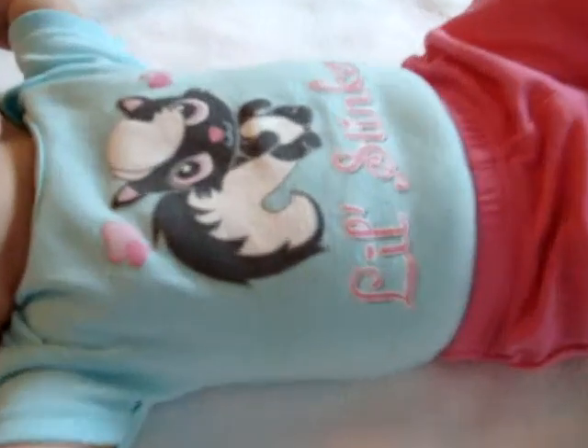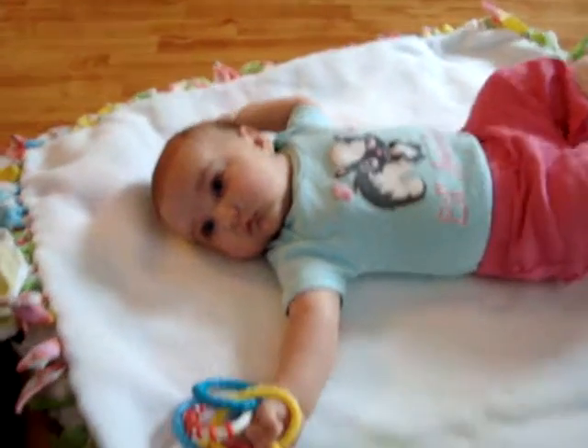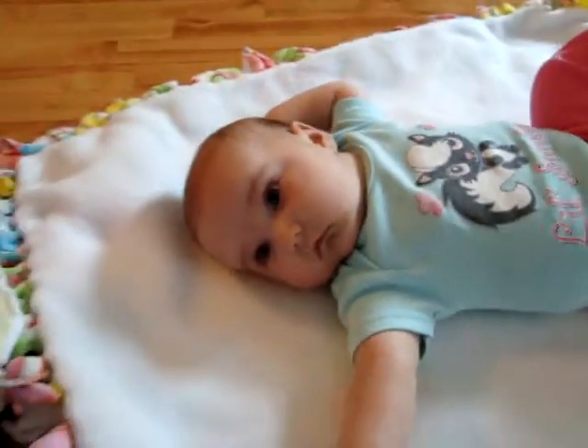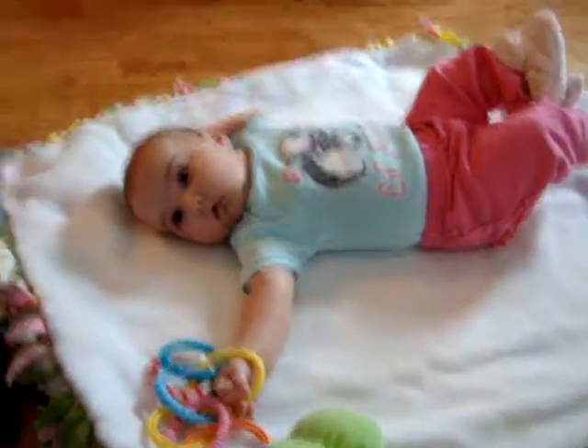Her shirt says Little Stinker. But she's a little stinker. And this shirt is size six to nine months because it's a small make. And she's not even a very big girl, really. She's normal-sized.